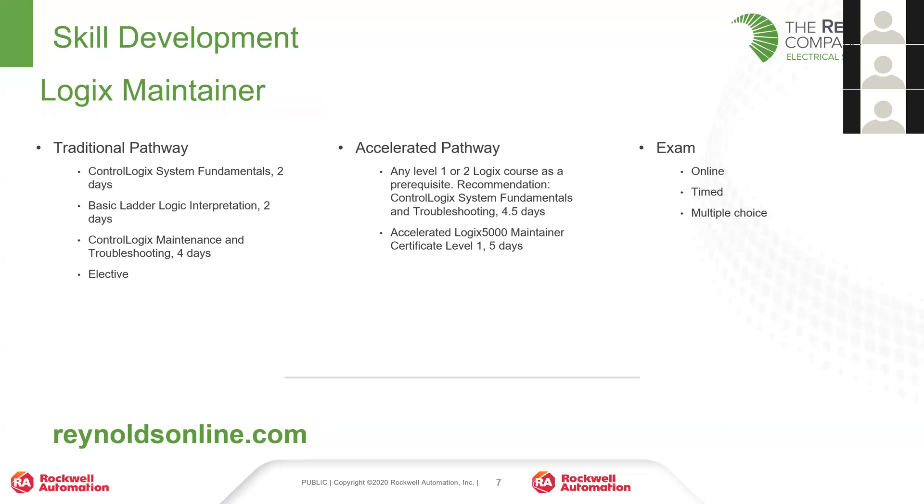The Logics Maintainer Certificate is the one that, at least in North Texas, the majority of people getting a certificate are pursuing. There are two pathways. The first is the traditional pathway: four classes in a row and then an exam. Those four classes are a two-day Control Logic System Fundamentals class, two days of Basic Ladder Logic Interpretation, and four days of Control Logics Maintenance and Troubleshooting. Realistically, that could be done in two weeks in-person, or all three classes are available as e-learning.